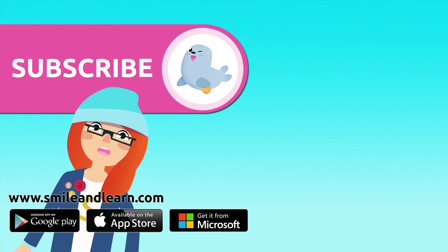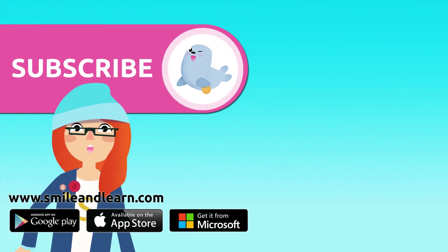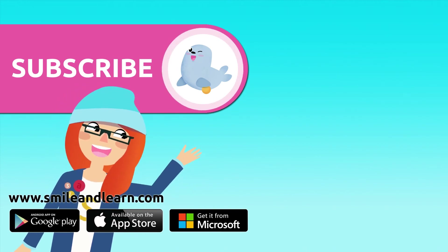Did you like the video? We have so many more! Subscribe by clicking on the seal. And if you want to keep watching more videos, click on the boxes!